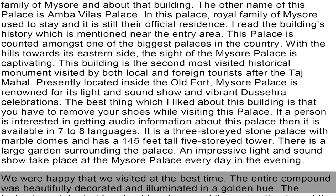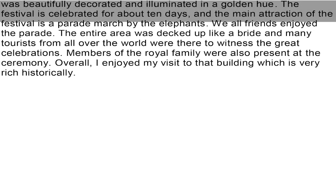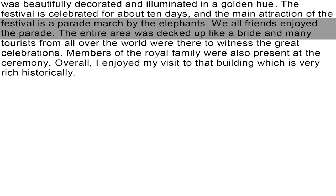We were happy that we visited at the best time. The entire compound was beautifully decorated and illuminated in a golden hue. The festival is celebrated for about 10 days and the main attraction of the festival is a parade march by the elephants. We all friends enjoyed the parade. The entire area was decked up like a bride.